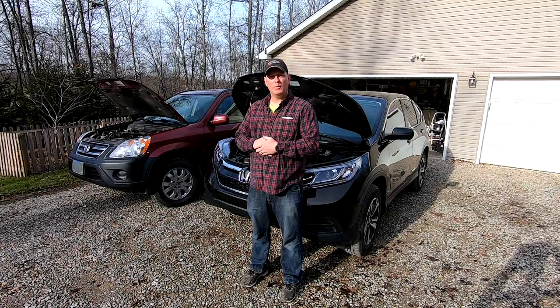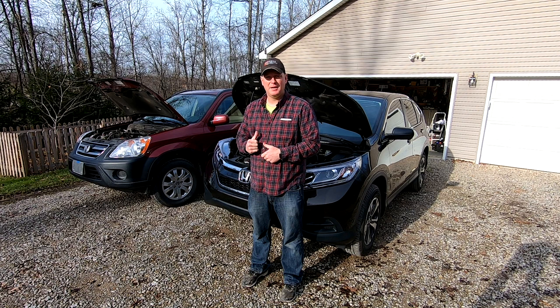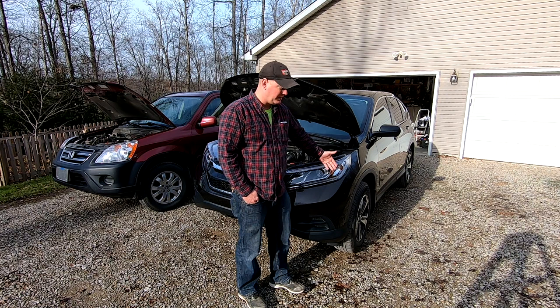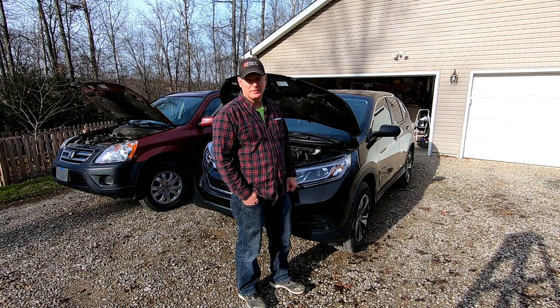Welcome back to another video. The title of this video is 'Do Not Buy This Car.' The car I'm referring to is my 2013 CRV behind me. If you watch my other videos, you know I did the facelift modification — it looks like a 2015 or 2016, but it's actually a 2013.